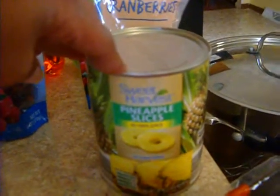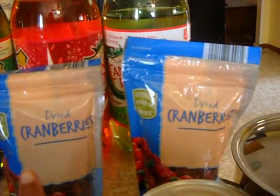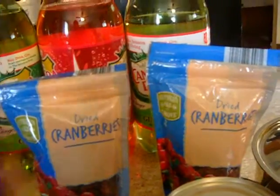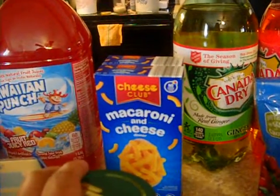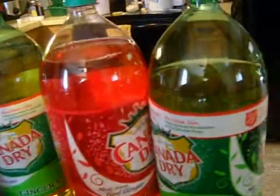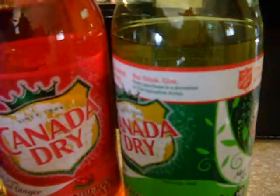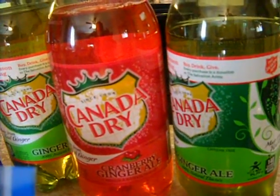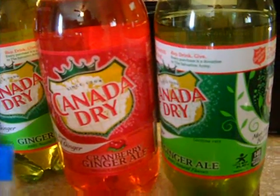We got some pineapple slices for my punch for Christmas Eve. Two things of dried cranberries — part of one is going in my cheese ball and some of the other is going in the oatmeal cookies. Also got two things of macaroni and cheese just to have in the house. Got some Hawaiian punch for the Christmas Eve punch, and three things of ginger ale — two regular and one cranberry ginger ale. One or two are going to be for the punch, and the other is just a staple I like to have in the house for when I'm feeling a little sick to my stomach.